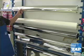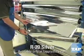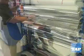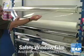We carry four permanent films: R20 Silver, R50 Silver, Frosted, and Safety Film.